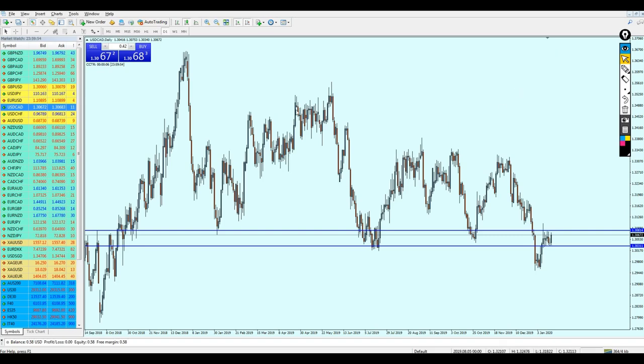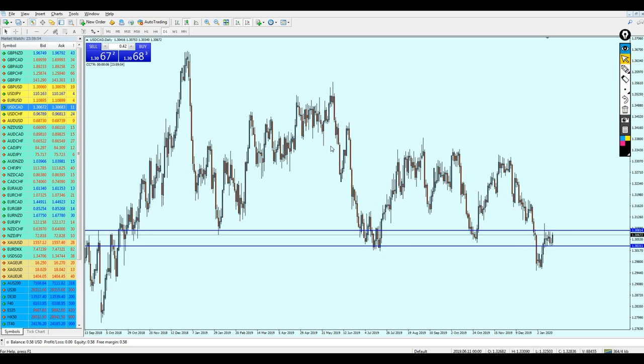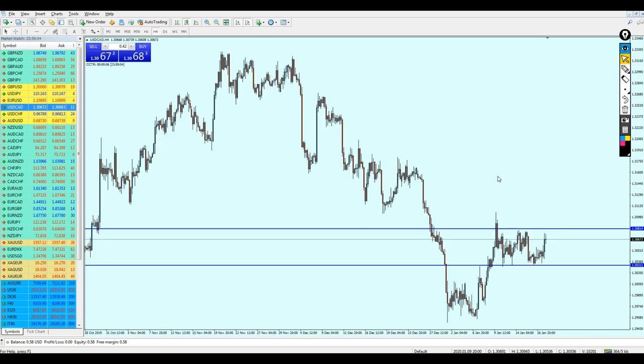The USDCAD previous signal was for a sell, and we were waiting for candles to reach the resistance level before shorting. However, the game has changed because of this bullish candle here. We can see that the market has reversed from the support level with strong bullish candles, so in my opinion the USDCAD is now good for a buy.